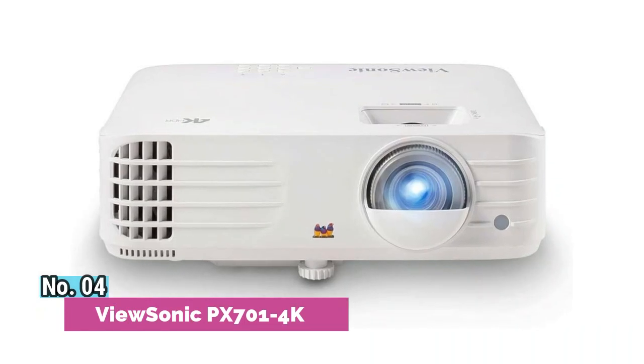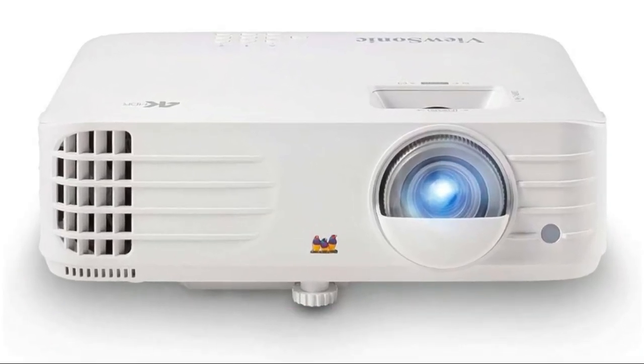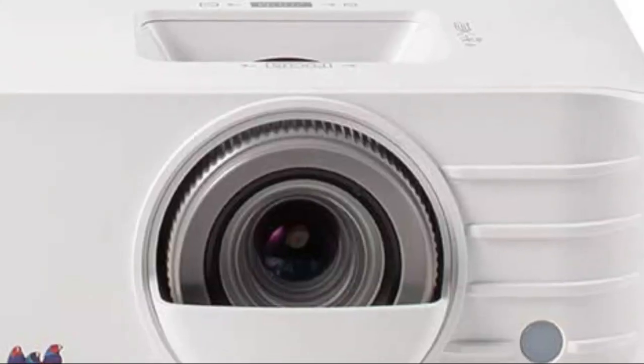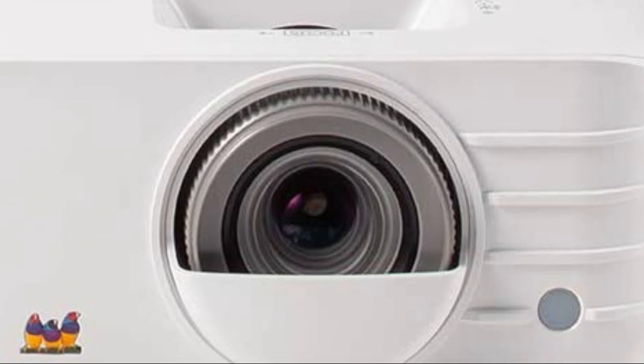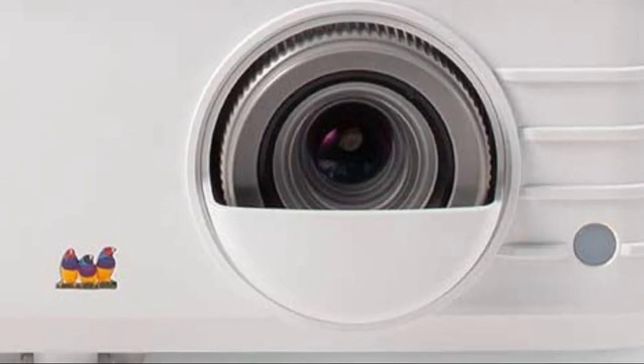Number 4, ViewSonic PX7001 4K. With over 3200 ANSI lumens of brightness and a high contrast ratio, the PX7001 4K lets you enjoy your movies and shows in bright and dark environments. Immersive theater-like colors and true 4K UHD resolution on a screen up to 300 inches.